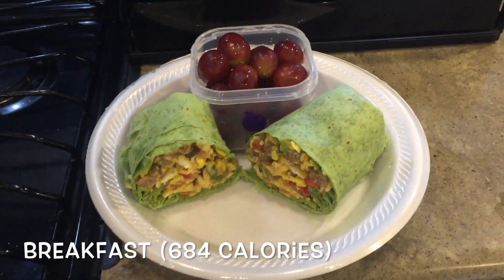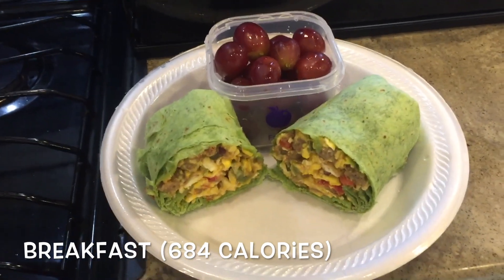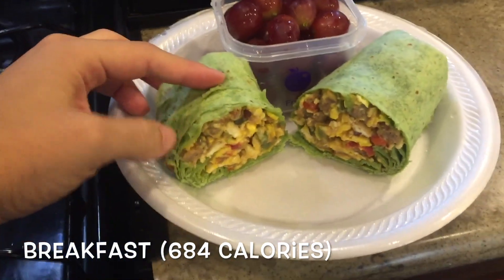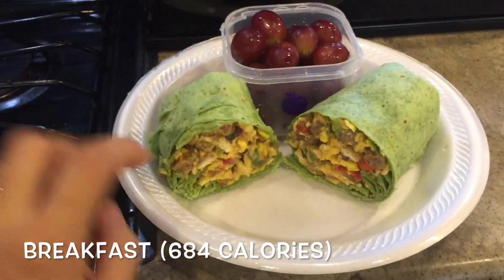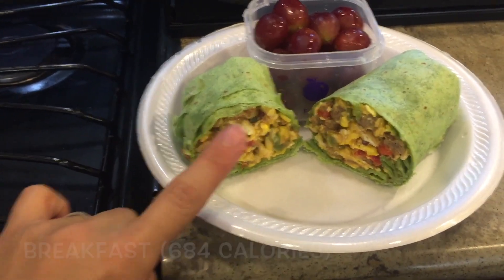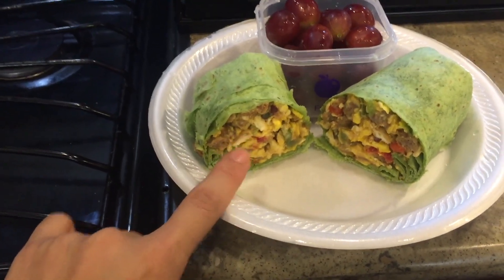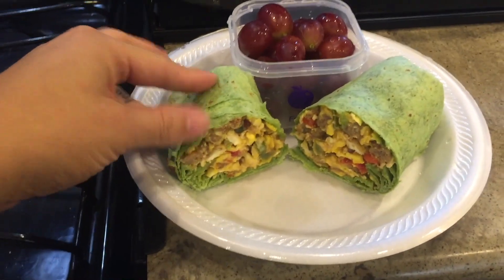Hi guys, welcome back to 'What I Eat in a Day.' It is currently 10:30 and this will be my first meal for the day. I got a spinach wrap and filled it with Owen sausage, tomato, onion, bell pepper, eggs, and cheese, and then I just wrapped it in this spinach wrap — so now I have a breakfast burrito.